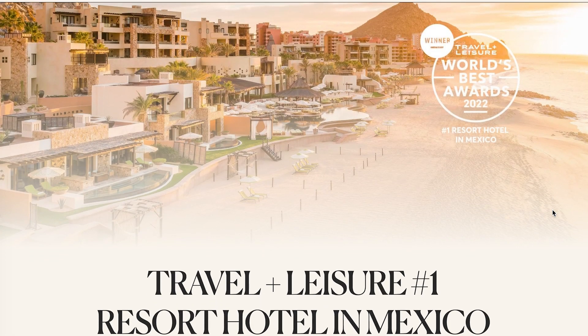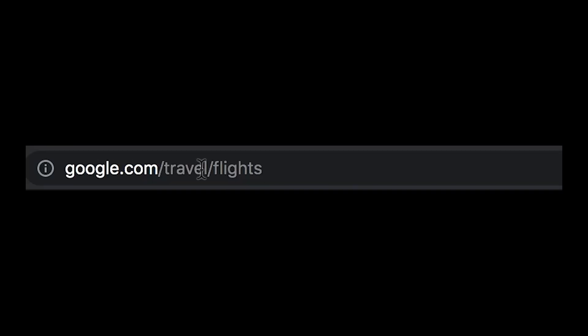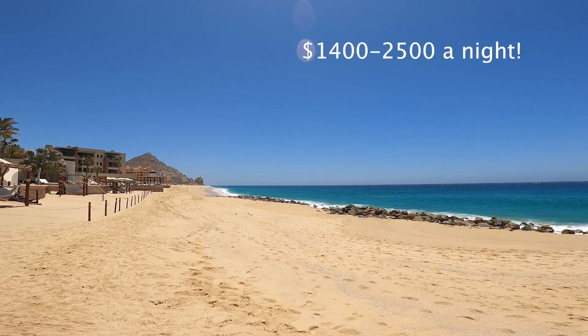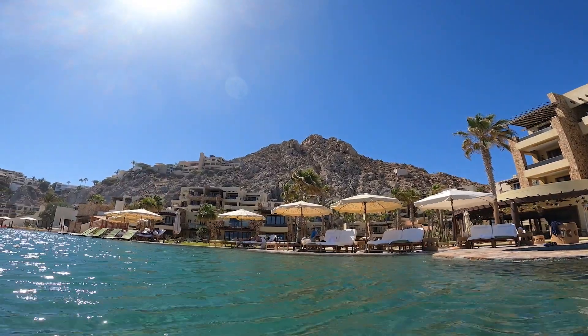Today we're off to visit a resort hotel rated as Mexico's best resort by Travel and Leisure. Located in Cabo San Lucas, we had to go see for ourselves. Average rates run at the time of booking from $1,400 to $2,500 for a standard room a night. However, we were able to book it for $600, and I will show you how we did that, so stay tuned.